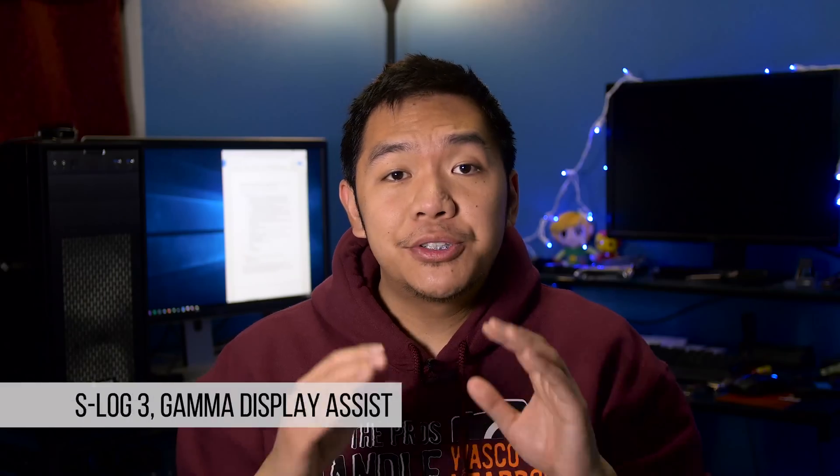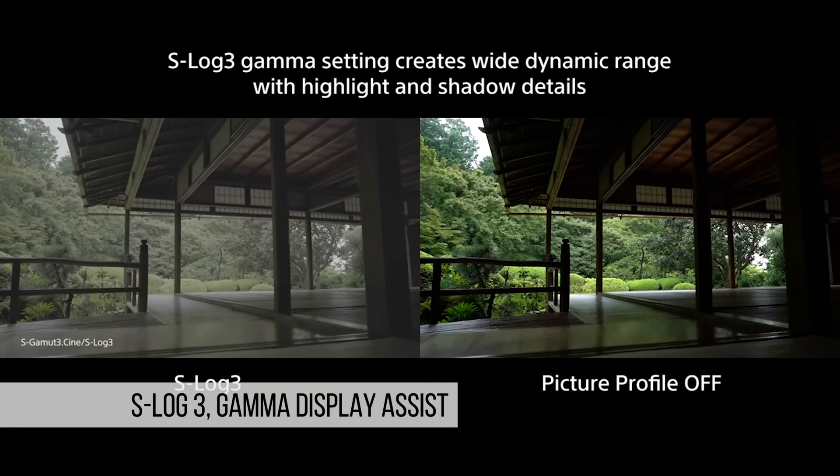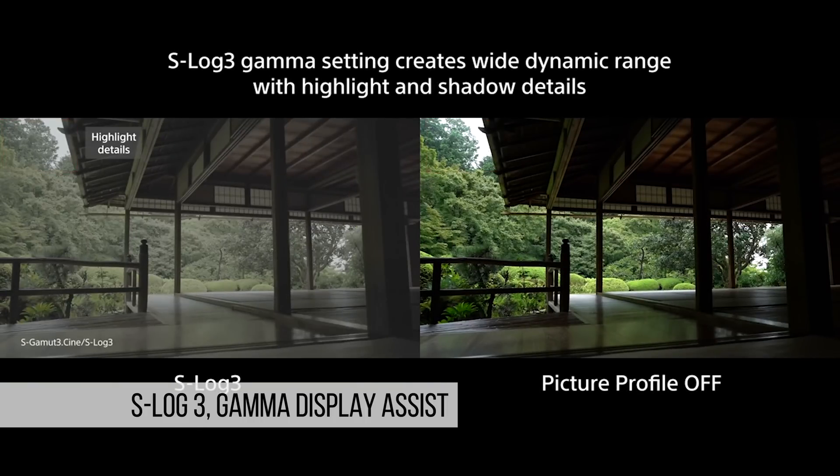Number three, Sony put in the S-Log3 picture profile that's available in the Sony A7S II, which is a really great added benefit. They also added camera assist display, which will make it easier for you to record in S-Log3. Number four, for those of you always asking for more dynamic range, Sony's giving this camera 14 stops at S-Log3.